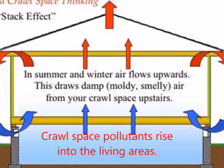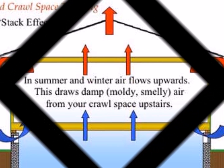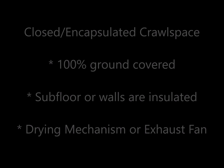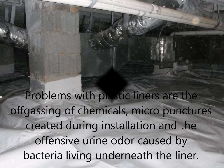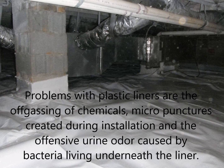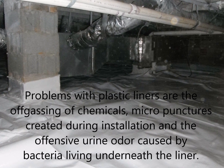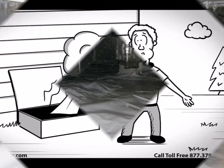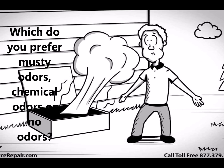One solution is a closed crawlspace, which uses 100% ground coverage, subfloor or wall insulation, and a drying mechanism or exhaust fan. A problem with plastic liners is the off-gassing of chemicals, micro-punctures created during installation, and the offensive urine odor caused by bacteria living underneath the liner. So which do you prefer — musty odors or chemical odors?